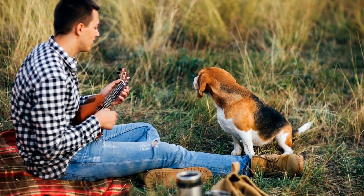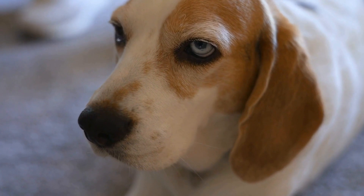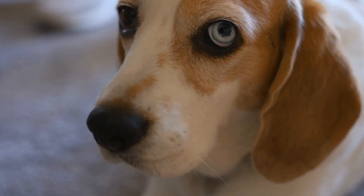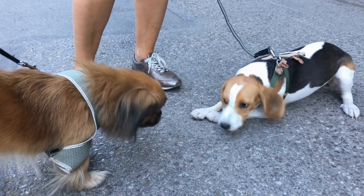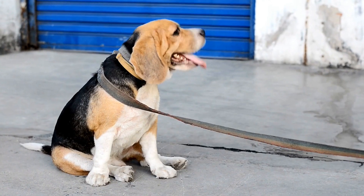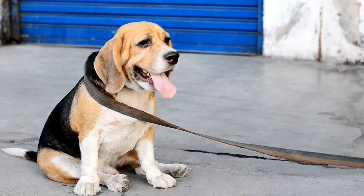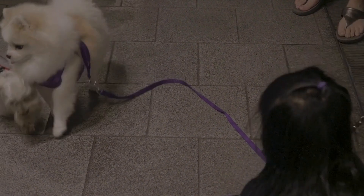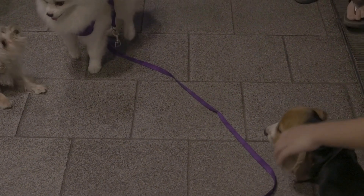Beagle Nose Work Training Challenges: Overcoming Obstacles. Engaging in nose work training with your beagle can be an exciting and rewarding experience. These curious and scent-driven dogs are naturally adept at using their noses to track and find hidden objects. However, like any training endeavor, nose work training with a beagle comes with its own set of challenges. In this video, we will explore some common obstacles faced during beagle nose work training and provide practical tips to overcome them.